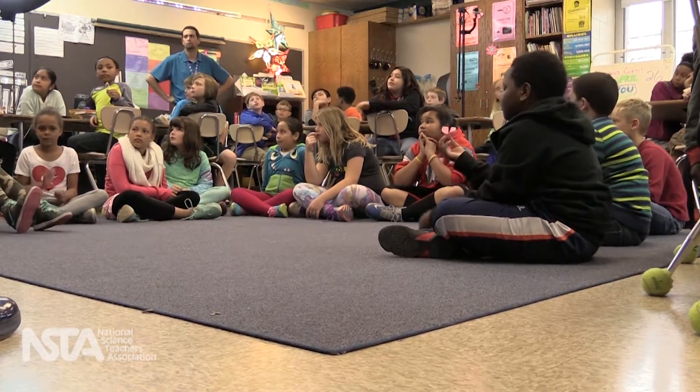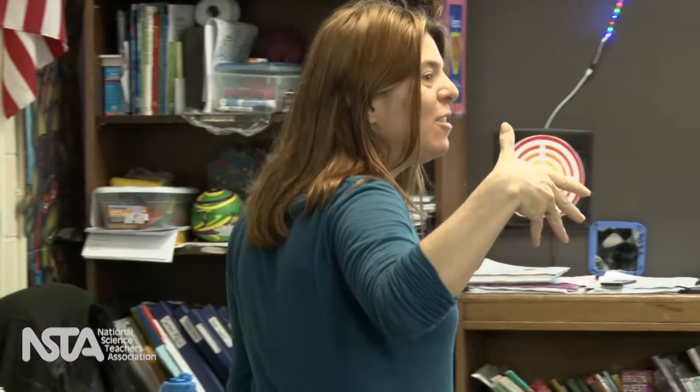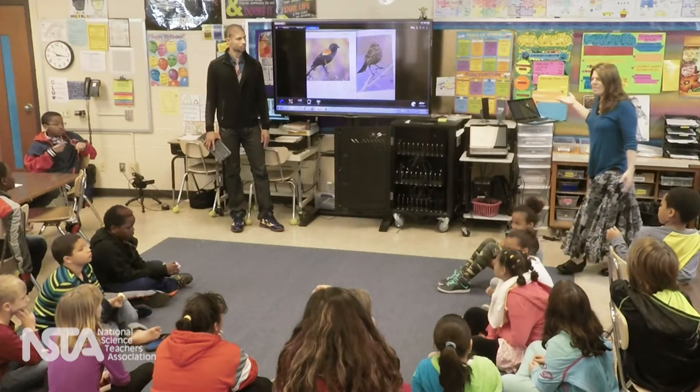Lessons built around the NGSS ask students to use science ideas and practices. After you observe, something scientists do is they use evidence. Today most of the evidence we're going to use is our experience. But there are other forms of evidence — can somebody think of a different form of evidence besides your experience?